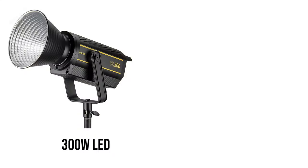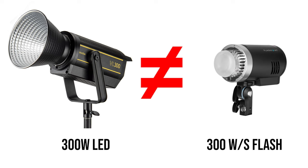Now on to the disadvantages of using LED. The first would be it's not very bright, at least not relative to flash. Let's address this very common misconception: a 300 watt LED is nowhere near as powerful as a 300 watt second flash. A 300 watt LED actually produces about 2%, or 1/50th, of the light output of a 300 watt second flash — so it's off by a massive amount. Because LEDs aren't very bright, that tends to have negative impacts in multiple ways.